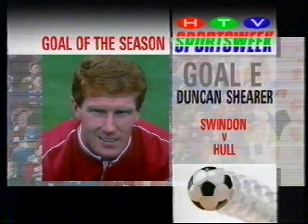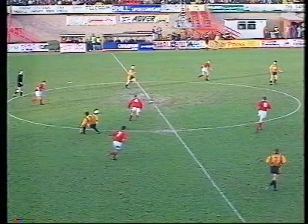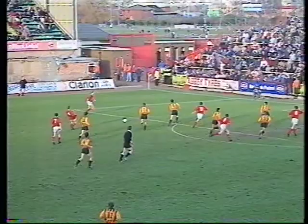Goal E again from the prolific Duncan Shearer, this time at home against Hull City. The neat accuracy of Swindon's play had not yet faded into their spring slump. Hazard supplies Bodin, the overlapping full-back supplies Shearer — that's one of his 23 goals of the season.